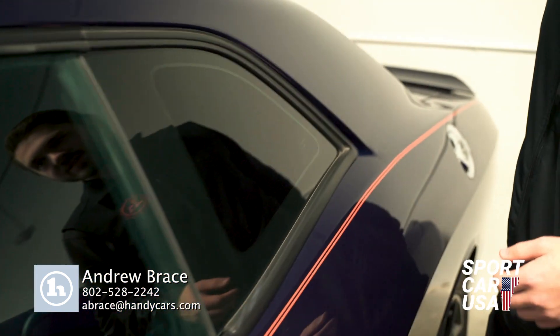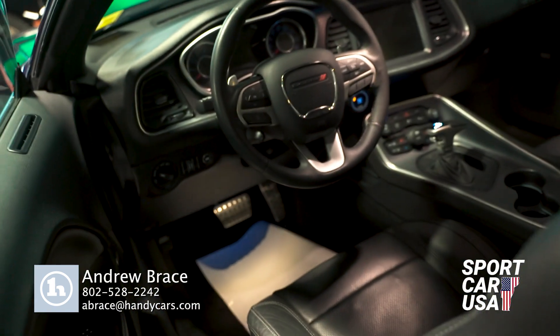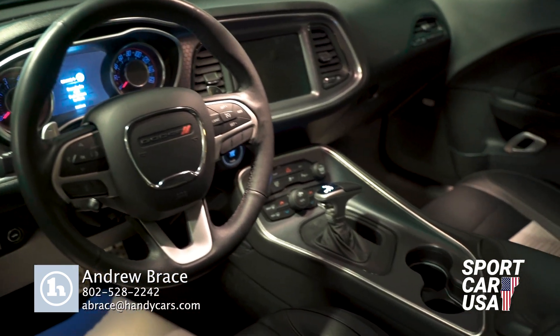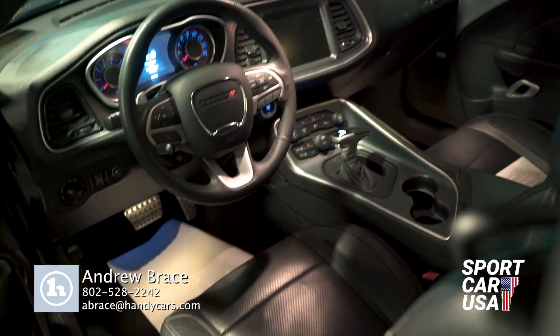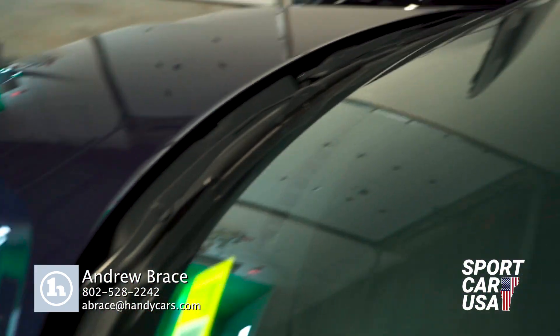And then we'll pop the door open and take a look inside — it's a little tight back here. Dual climate control, heated seats, cruise control — definitely a bunch of great features. Leather seats. Once again, it's a 2015.